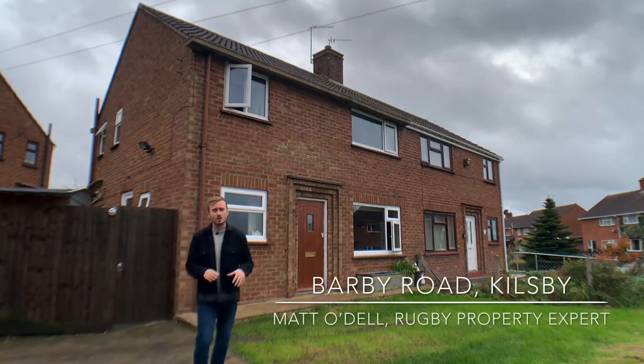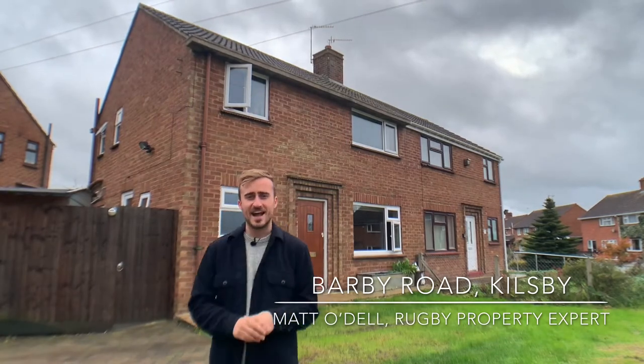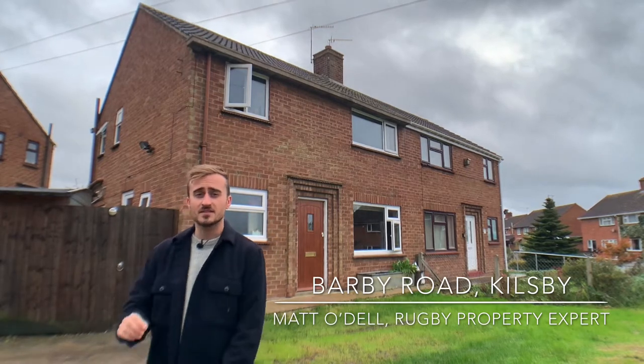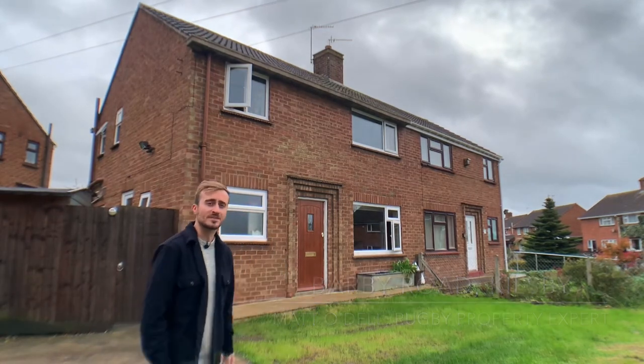Hi guys, today you join me here at Barbie Road in Killsby. We are looking at this three-bedroom semi-detached home. This home comes with no onward chain and the current owner has done absolutely loads of work to it since they bought it nearly six years ago. If you're interested in finding out some more, then please do come inside.